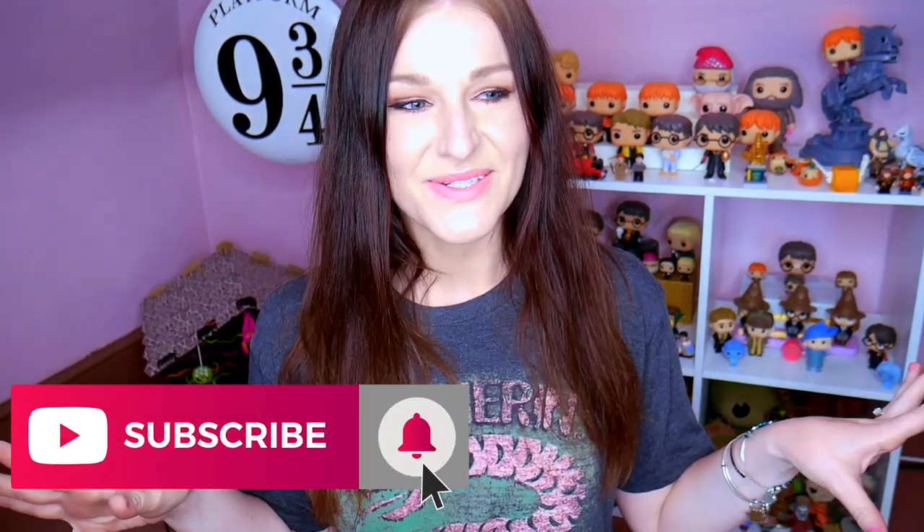Hey guys! Welcome to Over the Moony. My name is Katie. Today we are going to be doing video number two in my most valuable Funko series. You guys loved the first one. I was so pleased with the reaction — you all seemed to really enjoy the first one, which was Disney. In case you missed it, I will leave a link down below as well as up in one of these corners. And I do have one more video coming out in this series that I am also very excited about.